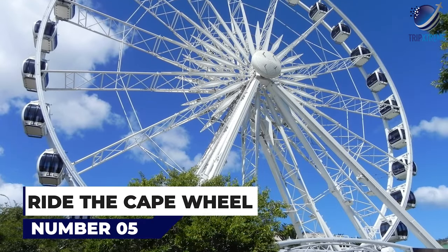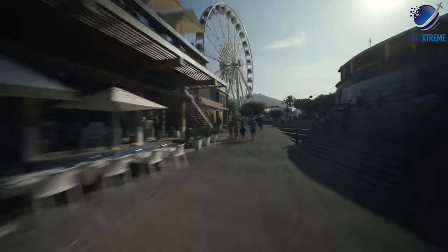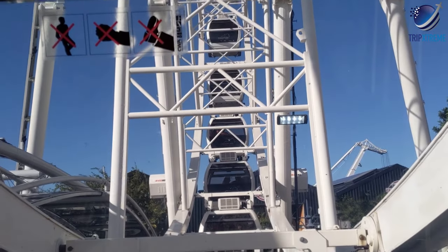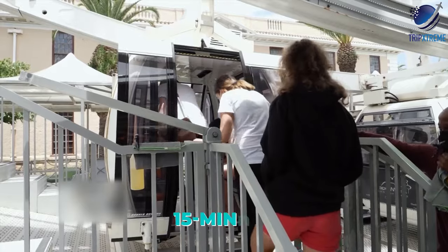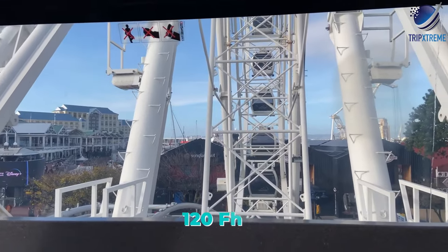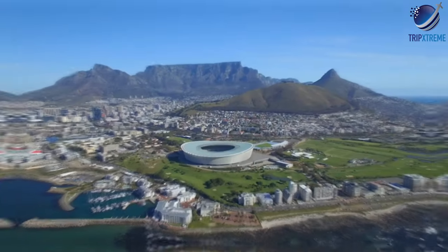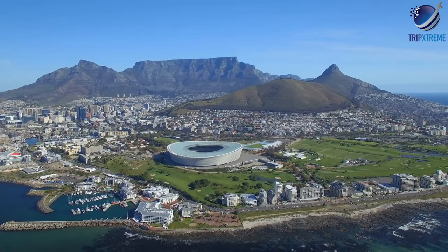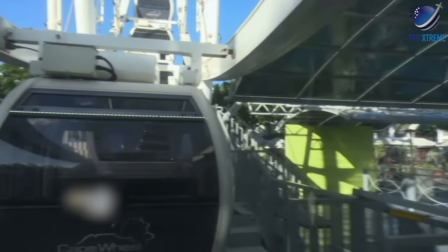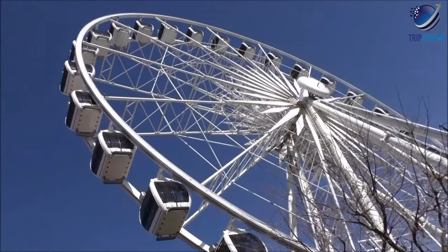Number 5: ride the Cape Wheel. Walking around the Victoria and Alfred Waterfront, it is impossible to miss the Cape Wheel in the Market Square area. The giant wheel features 30 fully-enclosed cabins with air conditioning that take you on about a 15-minute ride in four loops with 360-degree bird's-eye views. At the top of the wheel you'll be about 120 feet above the ground, with panoramic views of Cape Town's city centre and harbour, Table Mountain, the Cape Town Stadium in nearby Greenpoint, and even the Parl Mountains on a clear day. The Cape Wheel is also wheelchair-accessible, with two specially adapted cabins, and operates daily from 9am to 7pm.